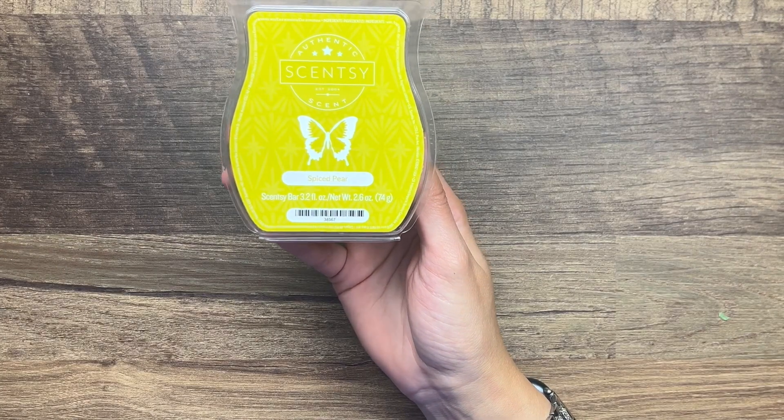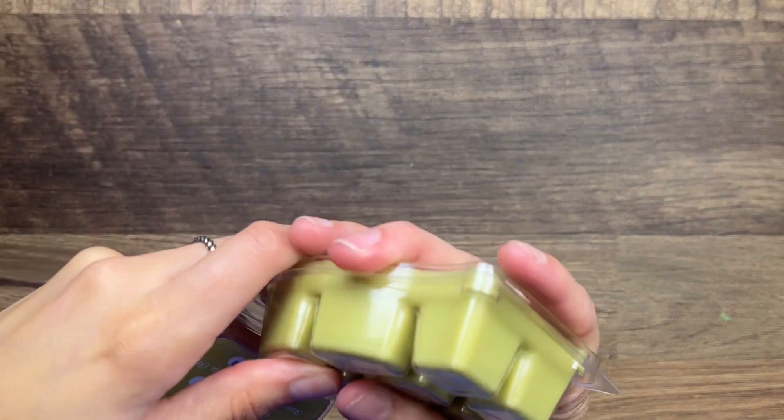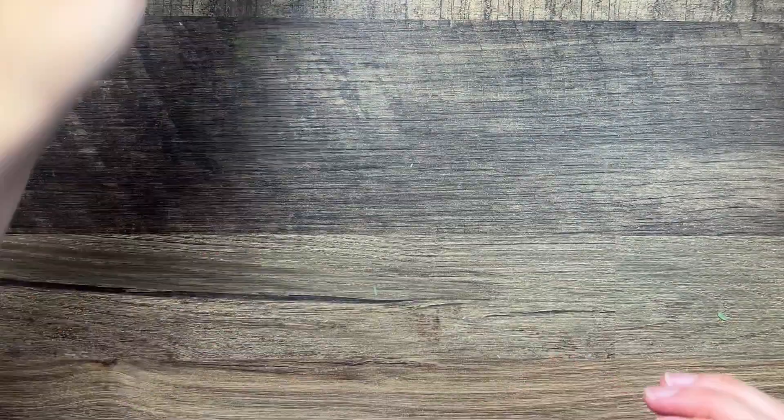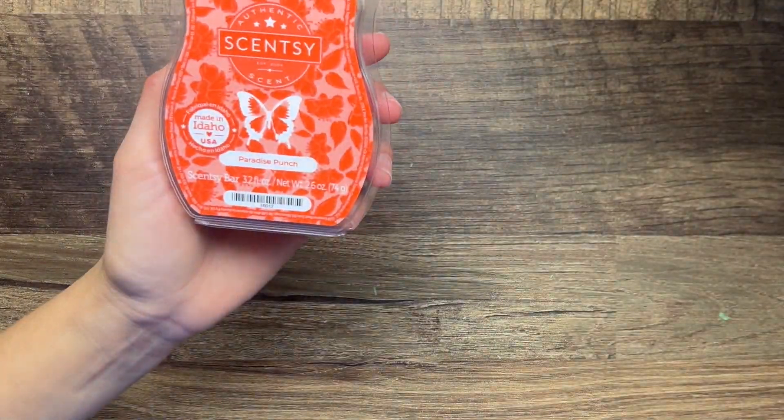We have Spiced Pear - this is pear, plum cider, and vanilla wood. I think I got this from a flash sale because it's not currently available. This is just a really light pear scent - I'm not really getting a whole lot on cold so we'll see how that does on warm.